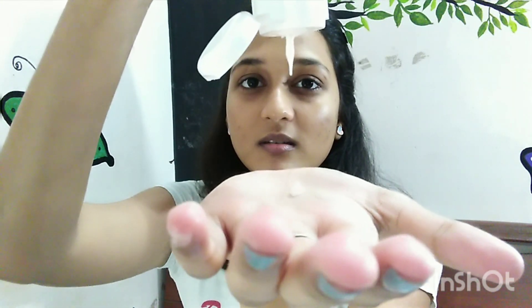Fifth step — sunscreen. I use Aromamagic Carrot Sunscreen Lotion, which is SPF 15. In the morning skincare routine, sunscreen is very important. I apply a little bit and you can apply double or triple layers. There are sunscreens available for dry skin types, so you can choose one for your skin type.